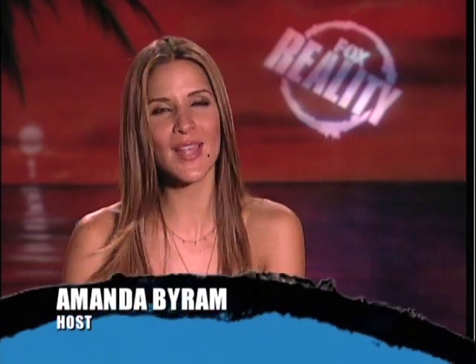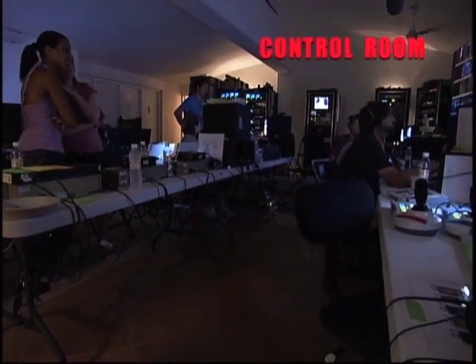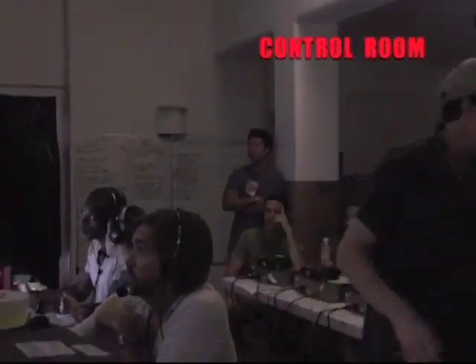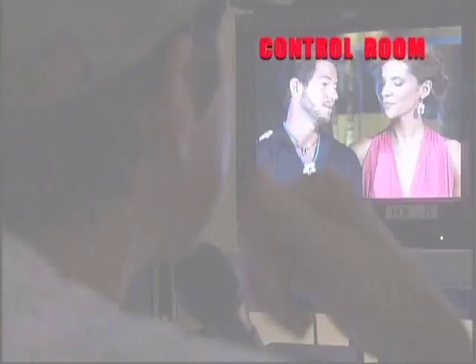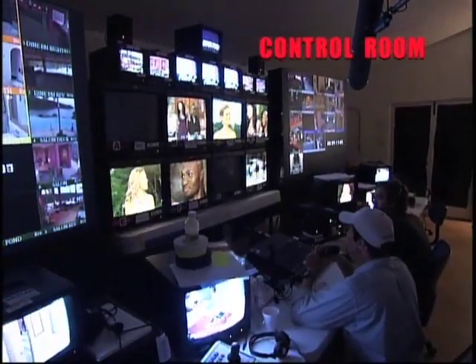The control room — or as we call it in Europe, the gallery — is by no means glamorous, but it is the hub of where everything happens. This is where you have all the cameras, and a team on hand 24/7 on a rota, watching and logging everything going on. It is probably the best place to be at Paradise Hotel.